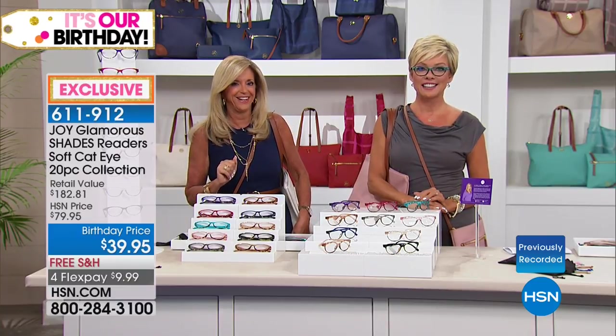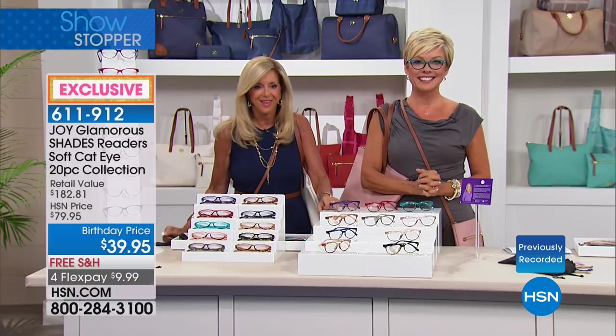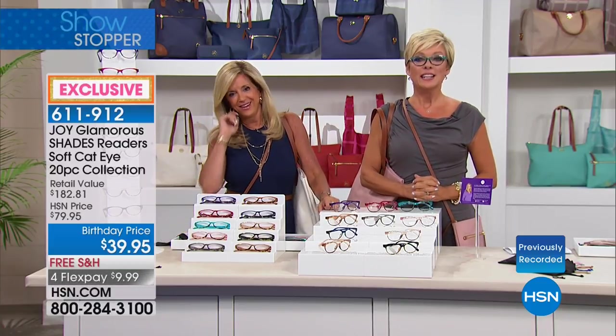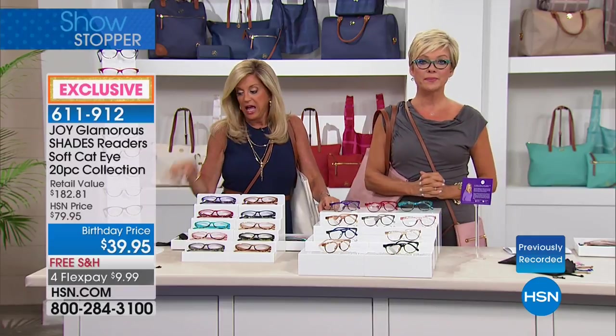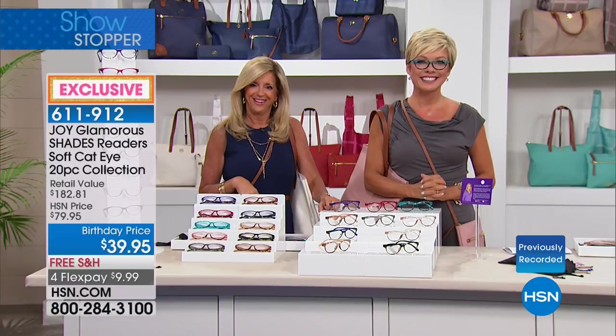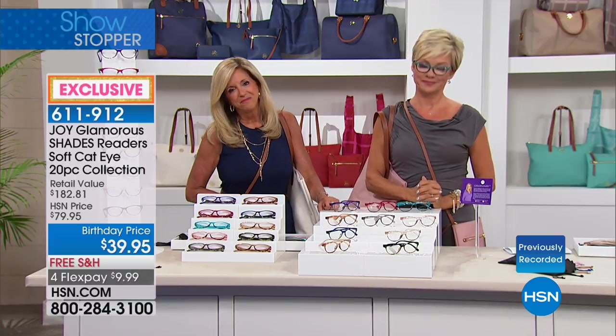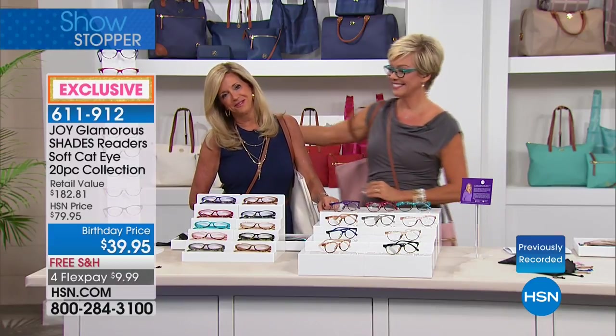My sister said she wanted a red purse — we've got red, this is your answer right here tonight. I bought that for her and I bought me black. I'm going to get some of your readers because I can't wait to get the ones for the computer and the transitional. I don't think I had that in my last set. I look forward to getting my new ones and all of your new products — you are one wonderful lady and an everyday angel.